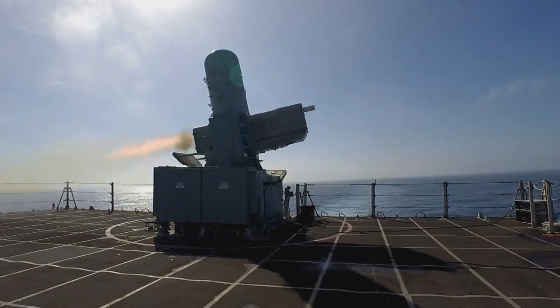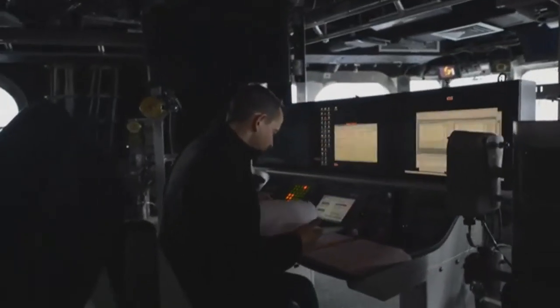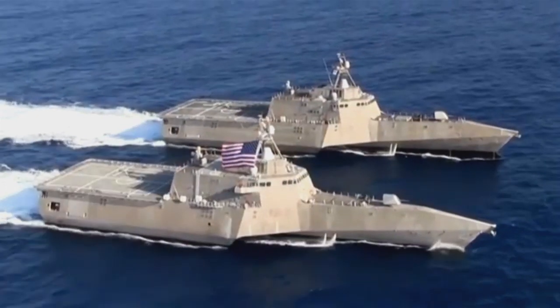Today's Navy is a highly complex and sophisticated fighting force, one that combines cutting-edge technology with highly skilled sailors and officers that create and maintain a strategic advantage throughout the world.